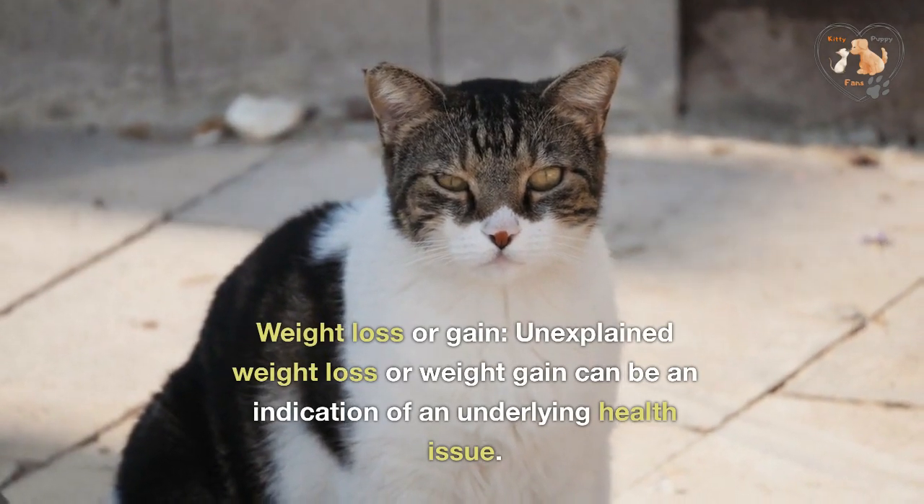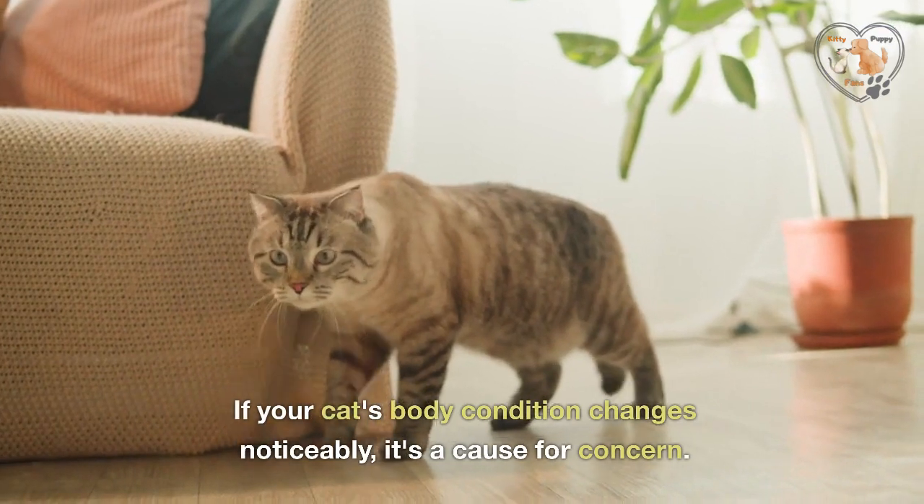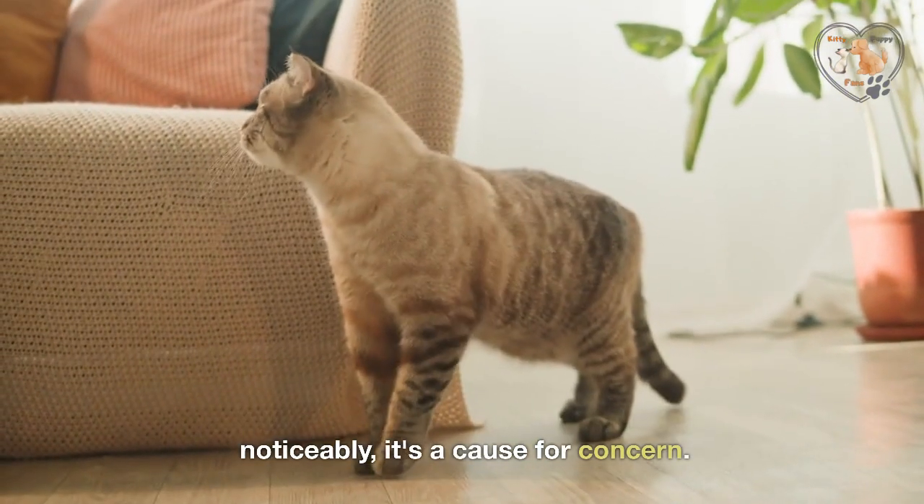Weight loss or gain. Unexplained weight loss or weight gain can be an indication of an underlying health issue. If your cat's body condition changes noticeably, it's a cause for concern.